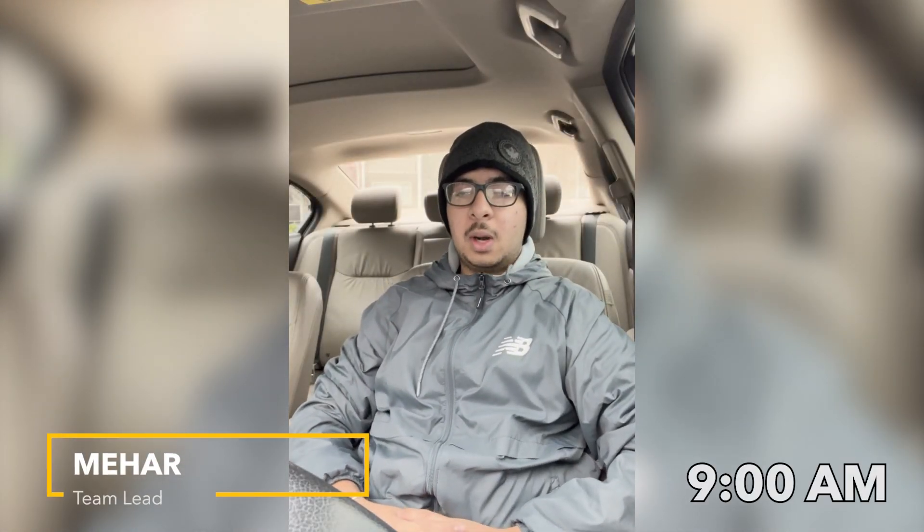Good morning guys. This is Mehar from team 8094. Today is Saturday, it's currently almost 9 in the morning. I'm heading over to Burton Center for Arts and Technology to start our meeting today. We have a lot to do, a lot of things to get making, a lot of stuff to set up for summer camp. I'll catch you all there.